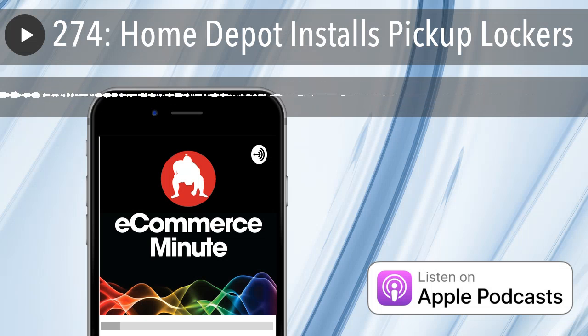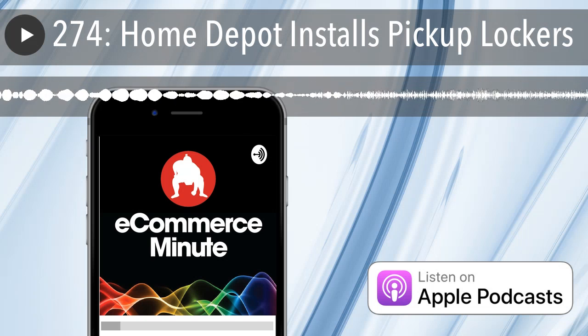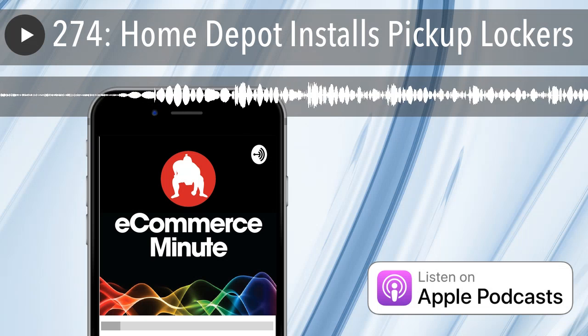With so much content whizzing around out there, there's only one storytelling platform that helps you keep calm and stay informed and inspired. Flipboard.